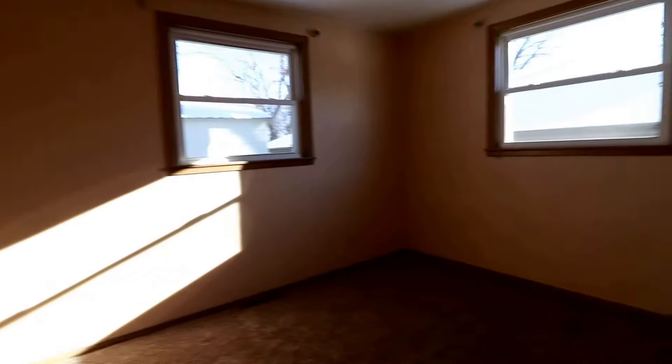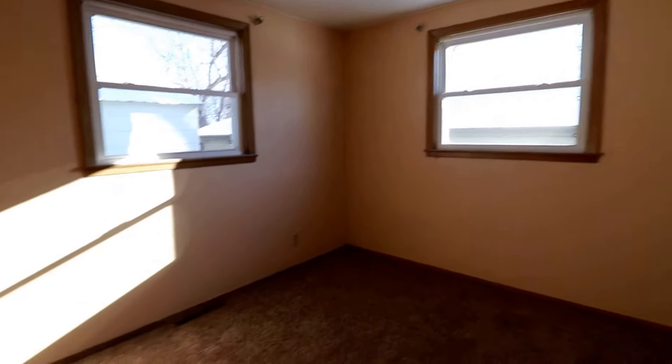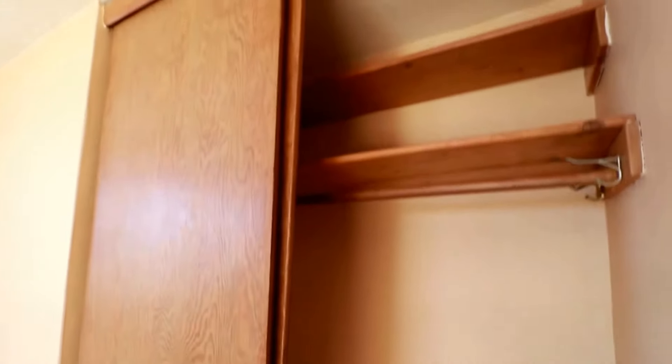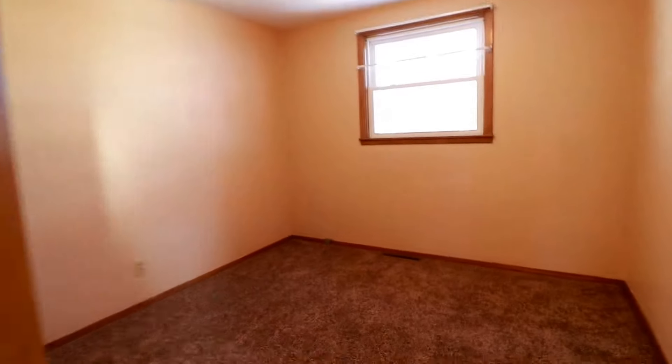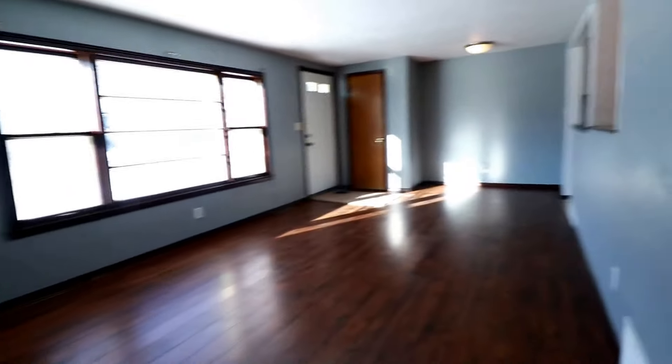Second bedroom. There are four bedrooms at this property — this could be your new home. Here's our third bedroom with a window, and you can see we actually have a good-sized closet in this one. Those were three bedrooms and the one bathroom.